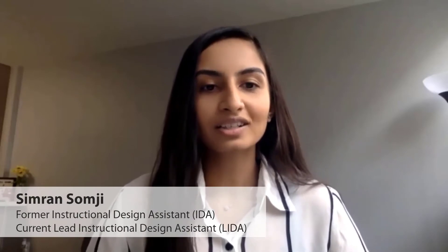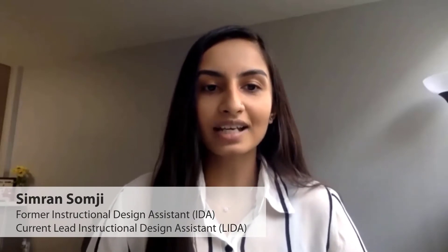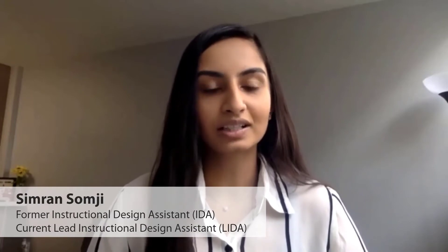My name is Simran Samji. I worked as an instructional design assistant for about two years and now I have moved up to the lead instructional design assistant role.